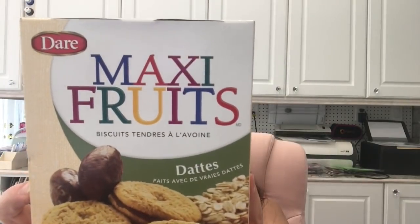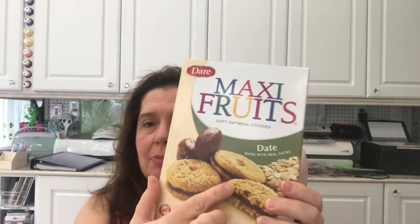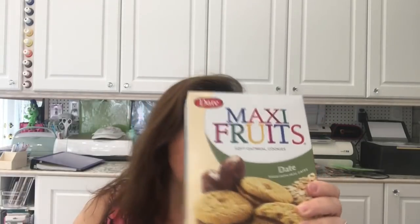The flashlights are $1.50. I also got a box of these Maxi Fruit soft oatmeal cookies with dates — they remind me of date squares. We all like that kind of thing and I haven't been baking in ages, so I thought this would be a nice little treat for my family.